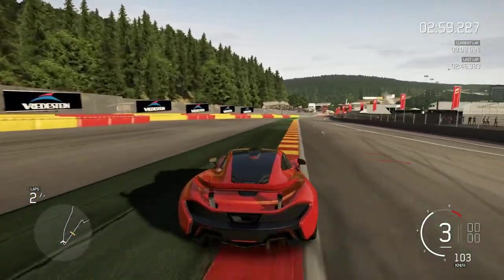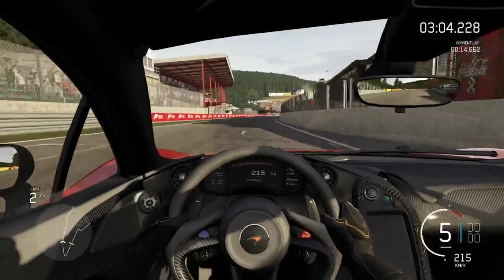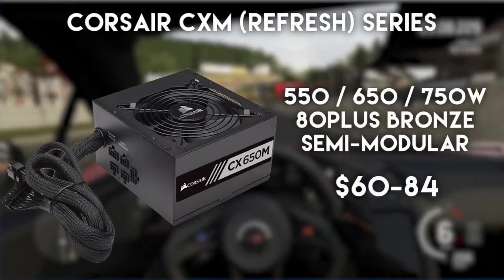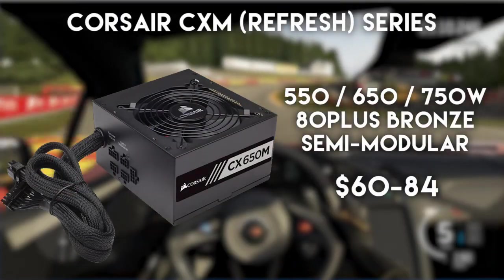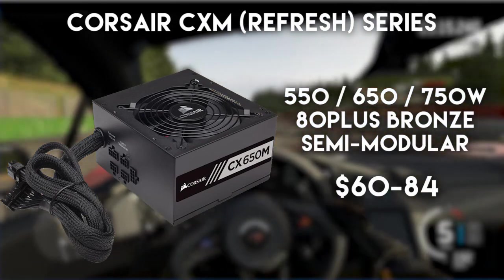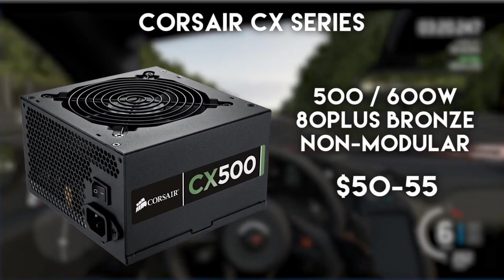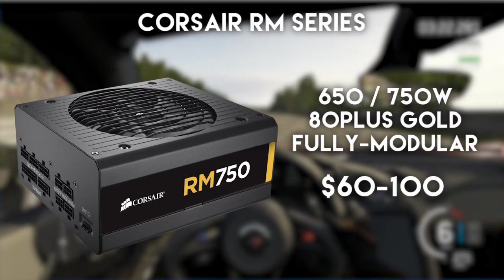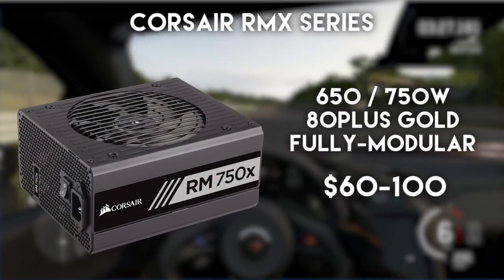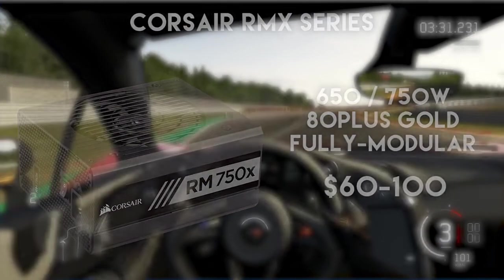Moving to Corsair, the first thing that comes to mind is their CX series. Although this series is not at the top end compared to really high-end models, it's a very common choice amongst users. Their semi-modular CXM 80 Plus Bronze sub-series is a real bargain — for example you can currently find the 650-watt model for around $66, or their regular CX series 500-watt model for $50. Other than that, the RMX and RM series are their top-notch examples for this price point, and the 650 or 750-watt models can be found for around $70 to $100.